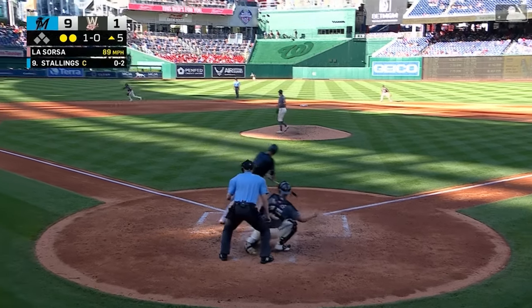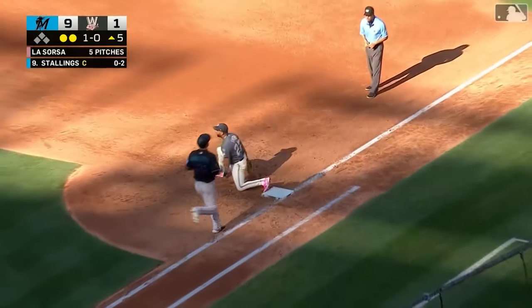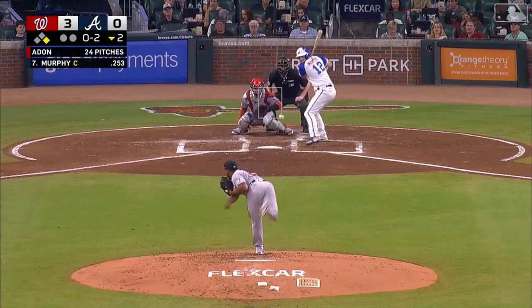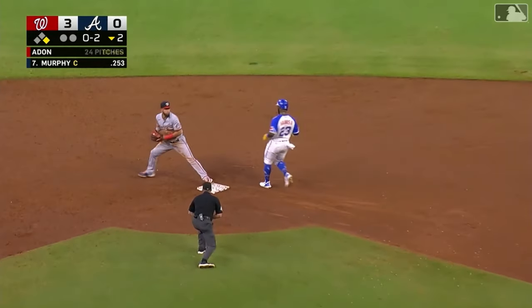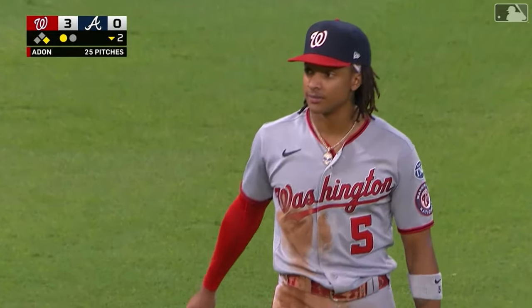Oh, my goodness. C.J. Abrams and the throw to finish it off, good play for the first out. One hopper, Abrams — what a play. How'd he come up with that? He might have been trying to throw it to second before he caught it, but he kept his cool.